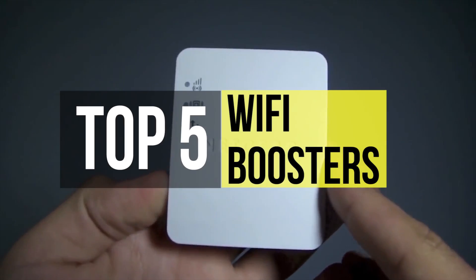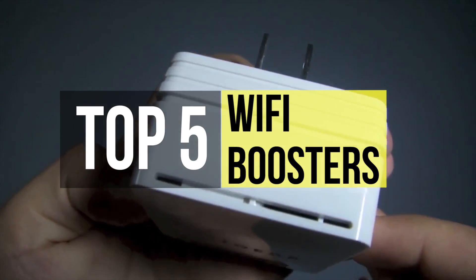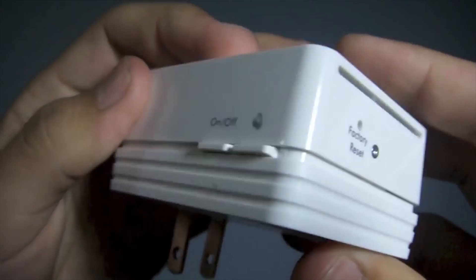Are you looking for a Wi-Fi booster? After hours of research, our experts have come up with the top five best products in this video that will solve your problems, so stay tuned.